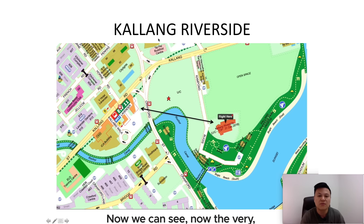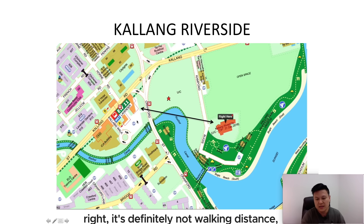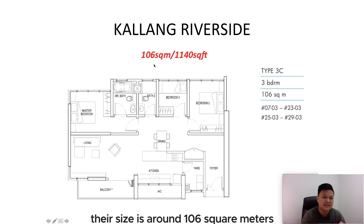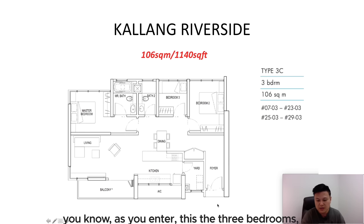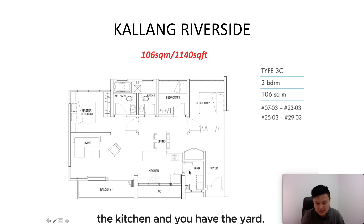This project is Kallang Riverside. It's actually about 20 minutes away from Lavender MRT — definitely not walking distance. For their three bedrooms, the size is around 106 square meters, which is around 1,140 square feet. From the floor plan, as you enter, you have bedroom one, bedroom three, the master bedroom, plus the kitchen and the yard.